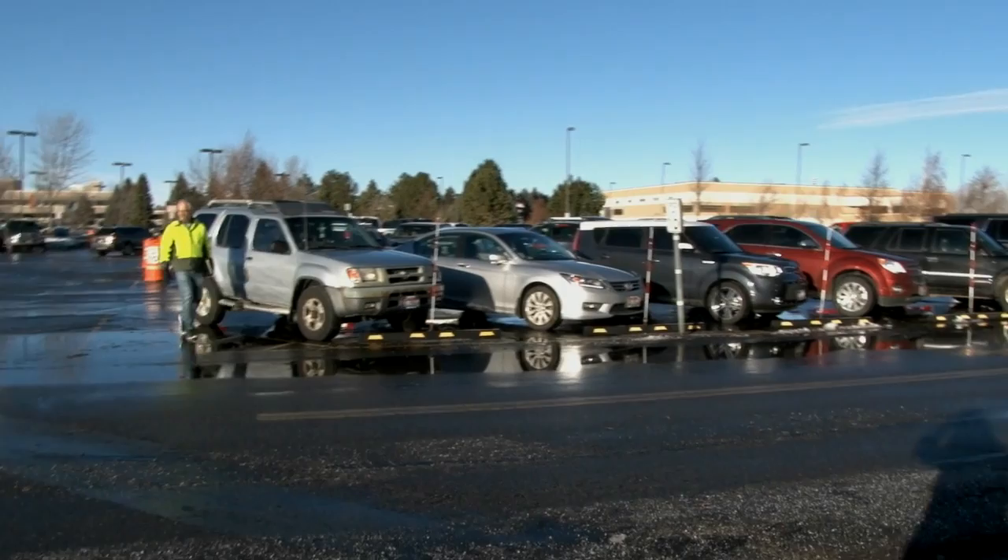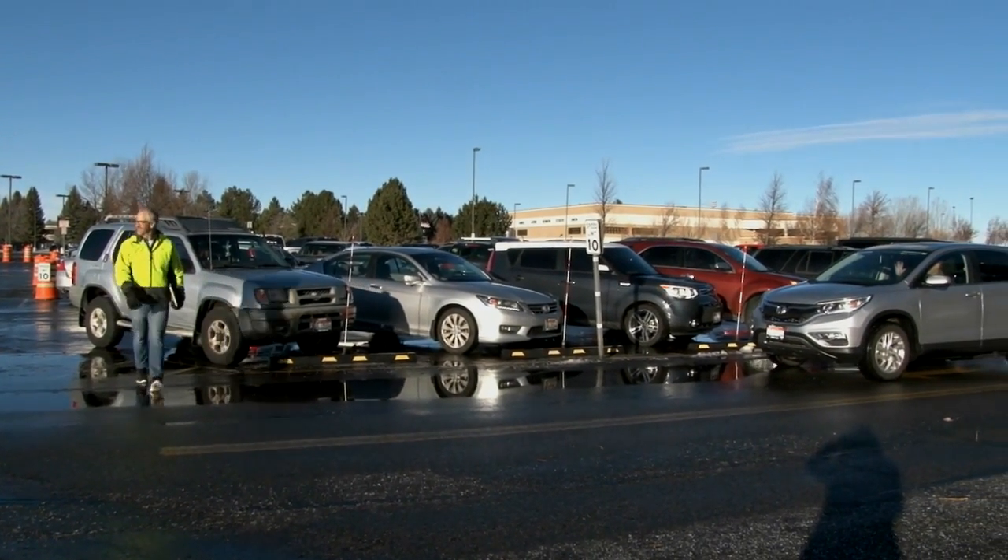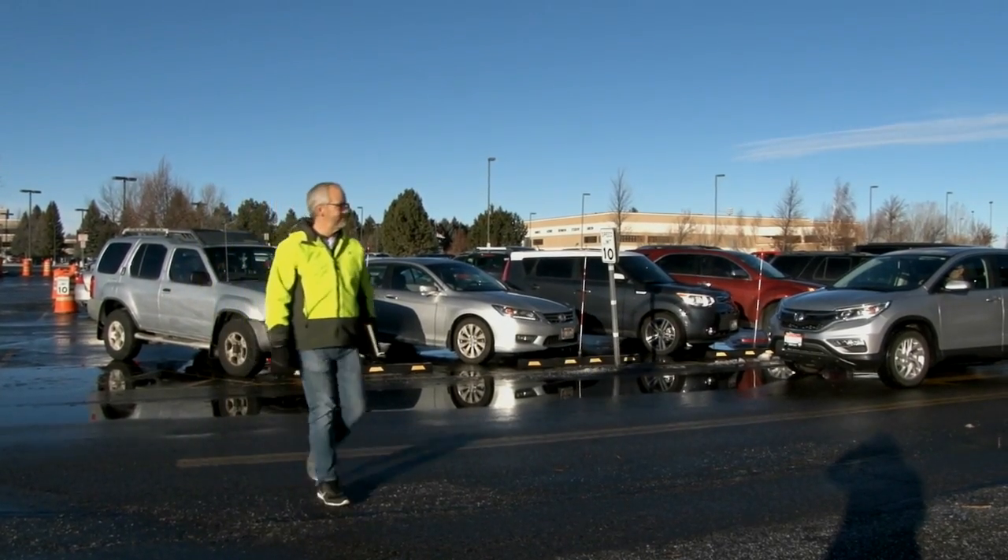Pedestrians: Don't assume the drivers see you. Make eye contact and wave at approaching vehicles. If the driver does not respond, wait until they pass before proceeding.